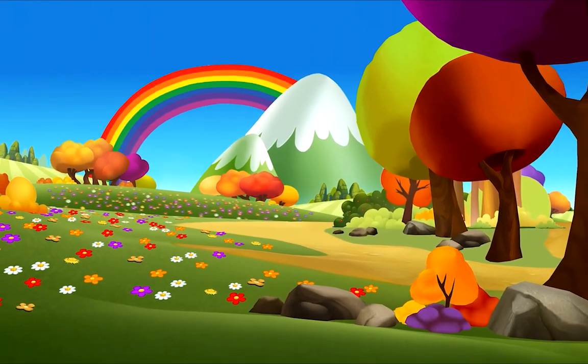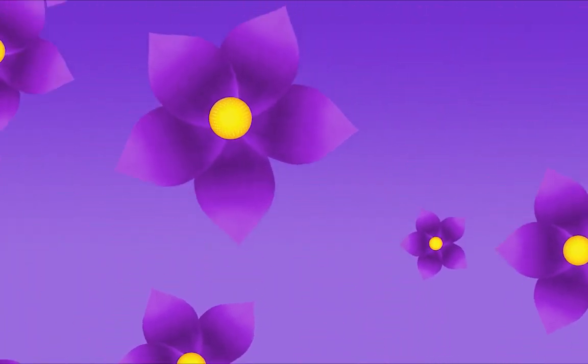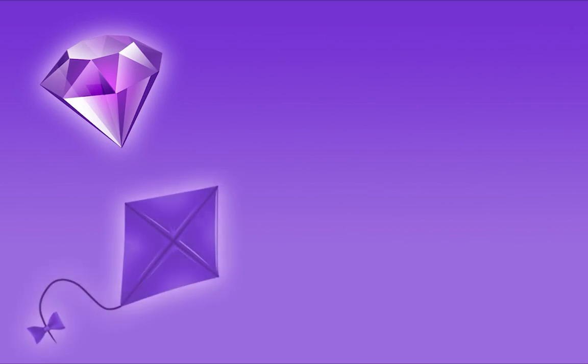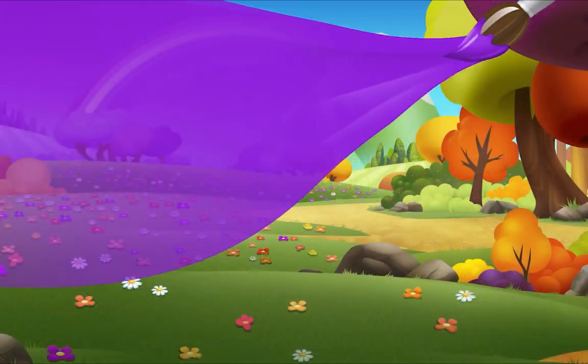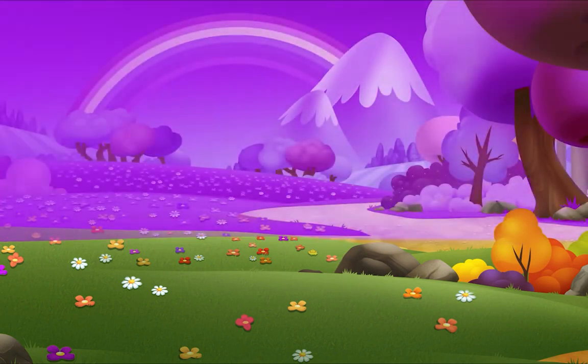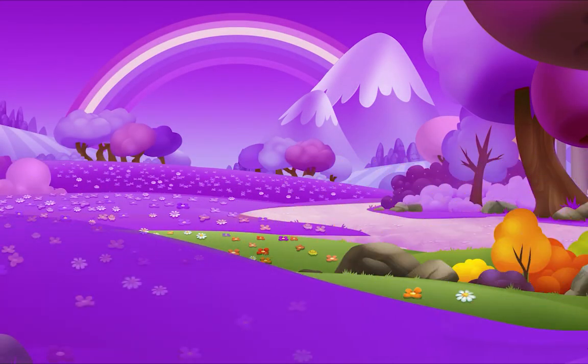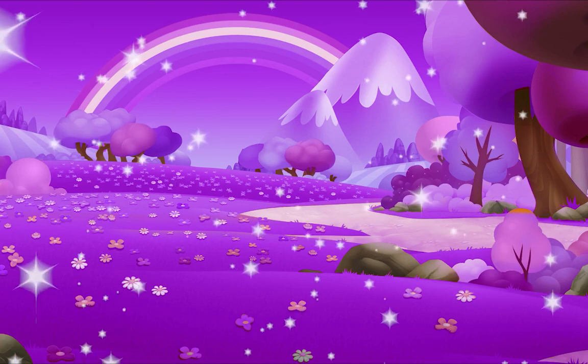Colors fill our world like a rainbow that's unfurled. The world is filled with so many beautiful colors, like the color purple. Purple is here and there, I see it everywhere. Purple is all around — in the sky and on the ground. Purple is all around!